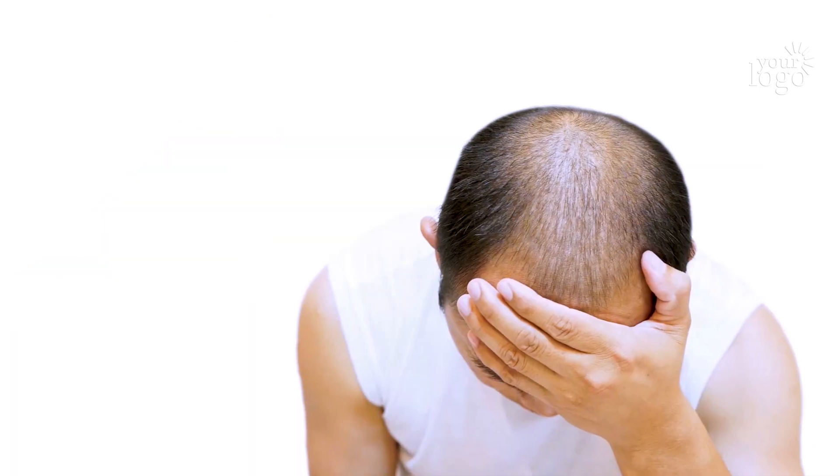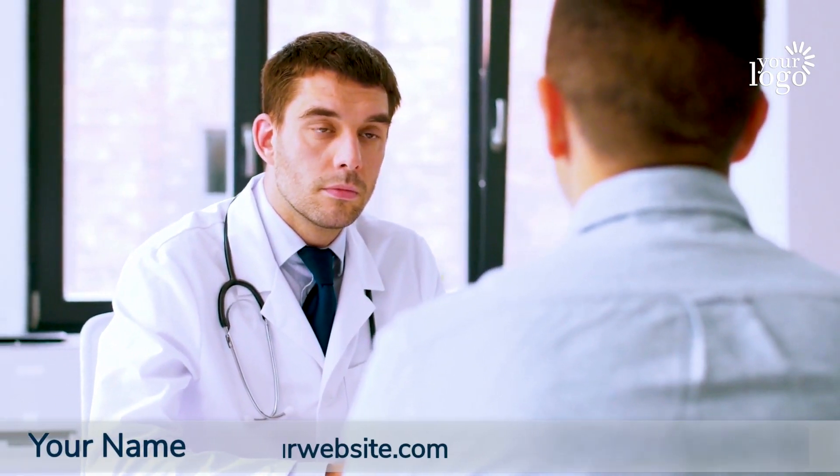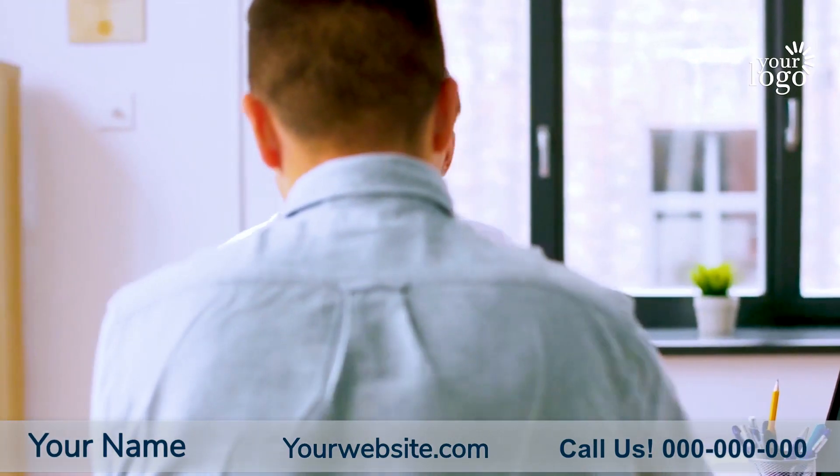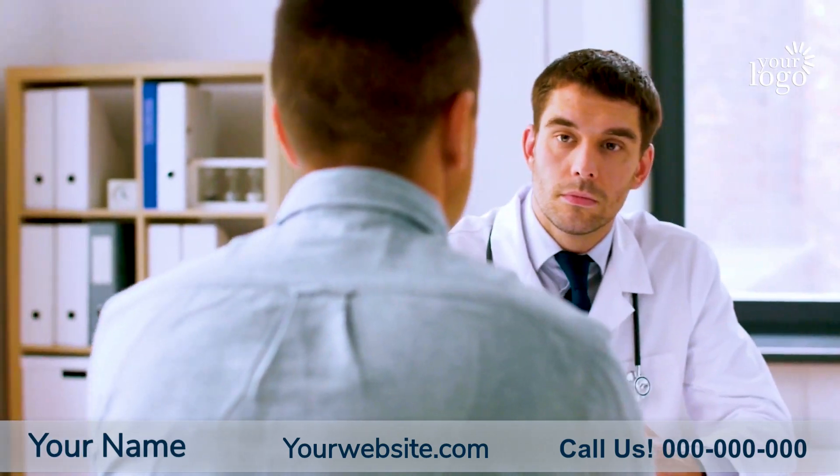Are you looking for a solution for balding, thinning hair or a receding hairline? If so, you've come to the right place. We're proud to be the premier local hair restoration specialist and customer satisfaction is our number one priority.